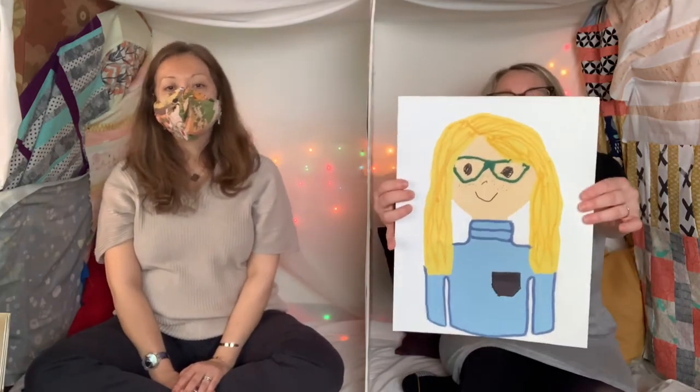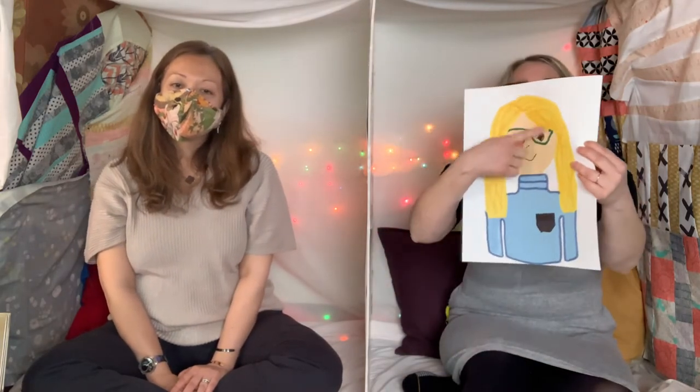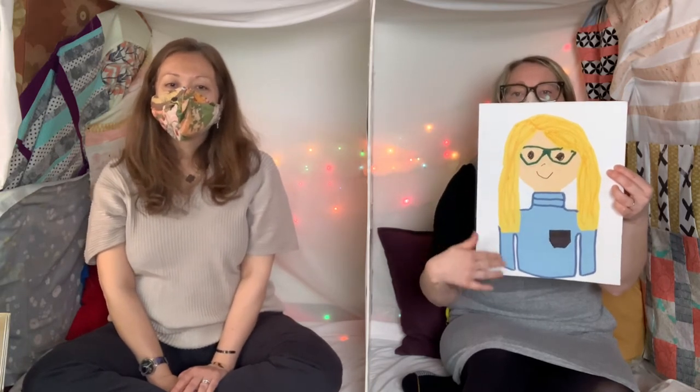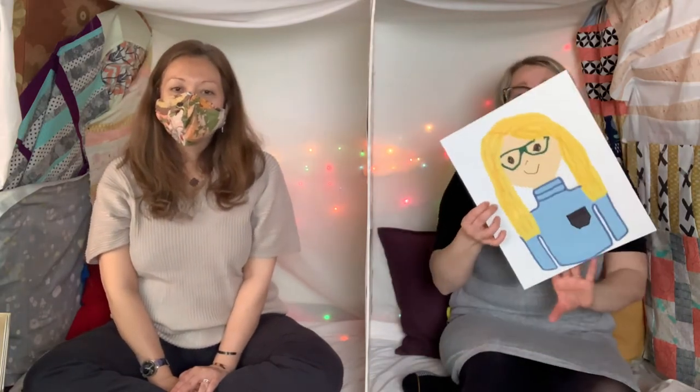Another self-portrait that I did is based on an artist I really like called Christian Robinson. He is a children's book illustrator. I made this a cut collage out of construction paper — I just used a round circle to make my head. I'm wearing a turtleneck again, with blonde hair and green glasses. I used some yarn for my glasses and around the turtleneck to define it a bit, and I just glued that yarn on there.